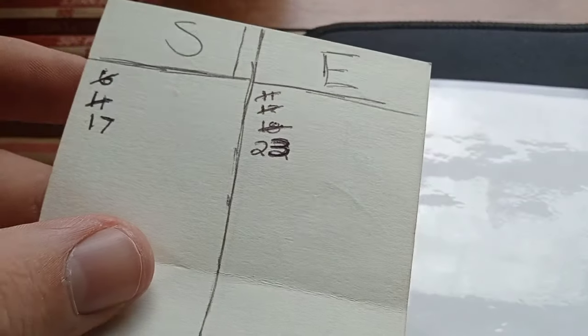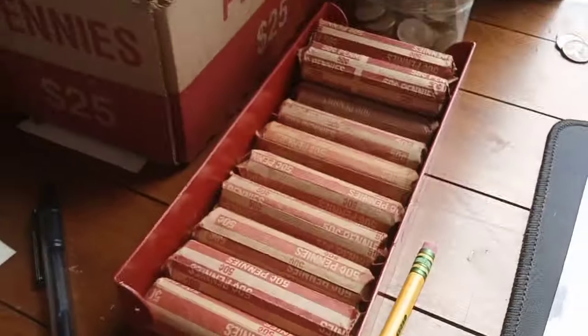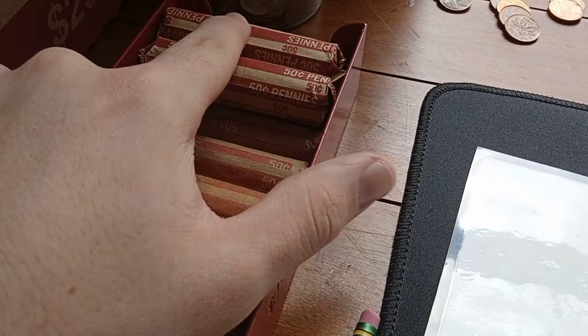I almost messed up and gave Ethan four points instead of five for that young head. Also at the beginning, I didn't tell you guys how many pennies we had to look through. We had about $18 worth of coins, so we each get 18 rolls. This video is probably going to go a little longer than I'd like, so we're only going to do the top row of eight rolls and save the last roll to go through live with you guys, then give you a part two.